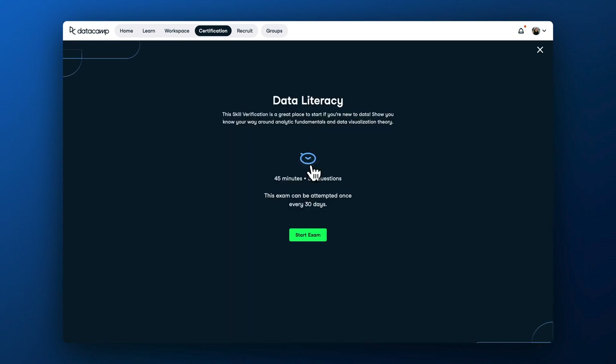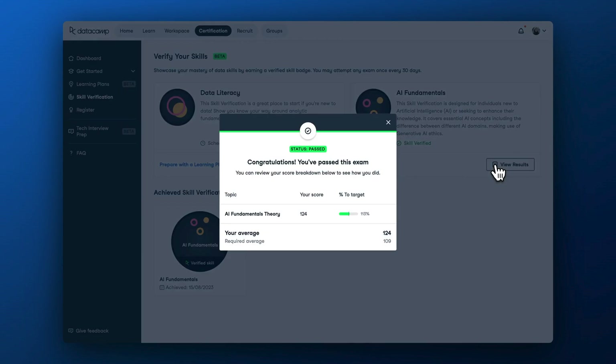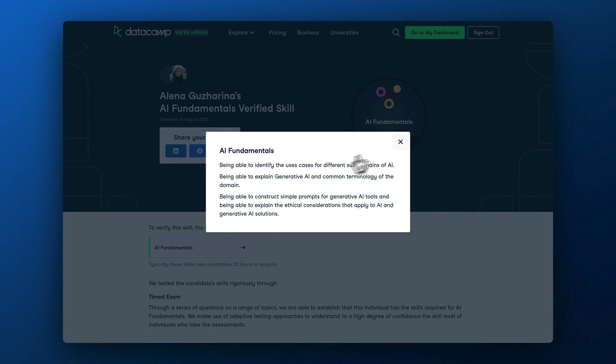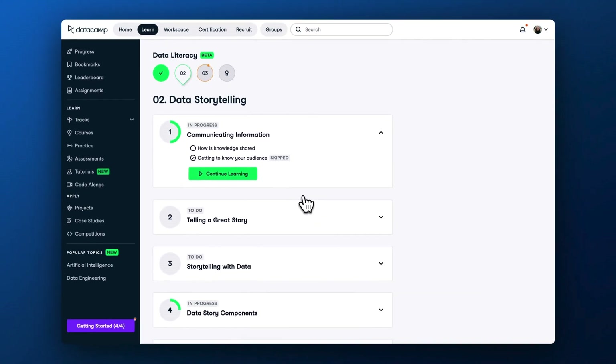Skill verification is a timed exam comprising 30 questions and usually takes around 45 minutes to complete. If you pass a skill verification, you will earn a verified badge. If you fail, you can take another attempt in 30 days. To prepare, you can also build a personalized learning plan by taking pre-assessments. Skill verifications are a great way to implement precision learning and ensure a required level of competence at scale. To access skill verifications, go to the certifications hub in your DataCamp account.